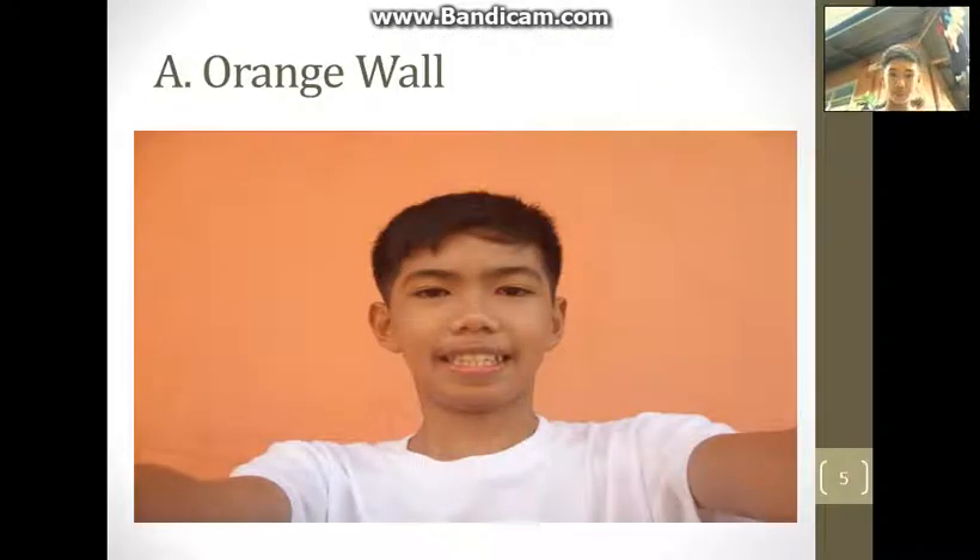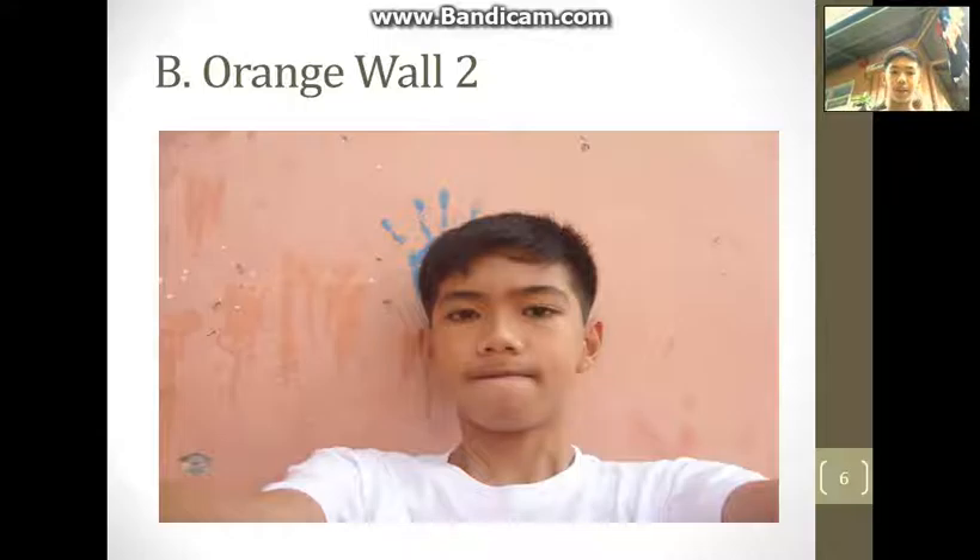Here's the picture of me on the orange wall. Does it look cool? Or is it cool here in the sidecar?